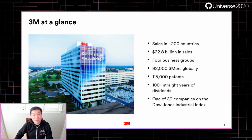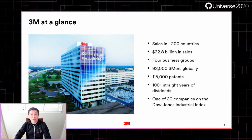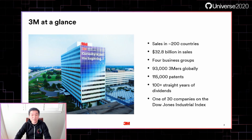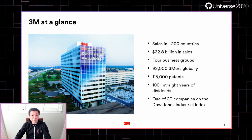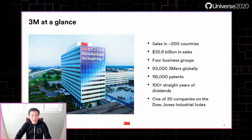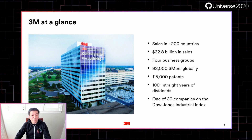A century ago, 3M's initial adventure into mining — it was joked that our stock was not worth two bits short of whiskey. Today, that single original stock certificate would be worth a half million dollars. And today, 3M is one of the 30 companies on the Dow.